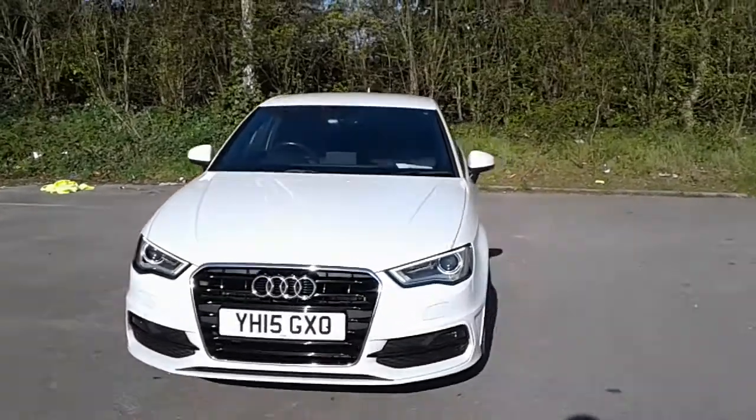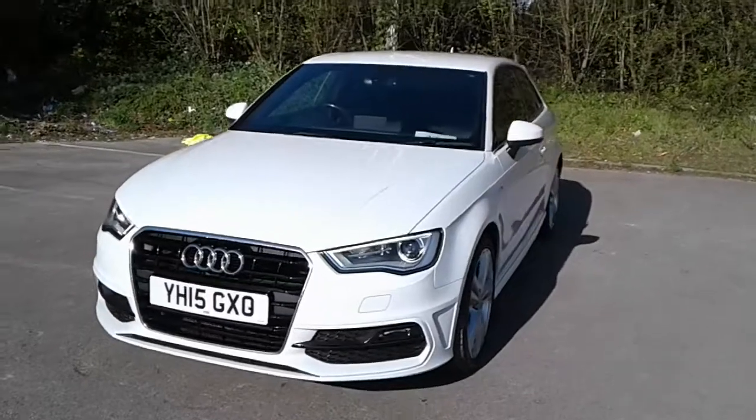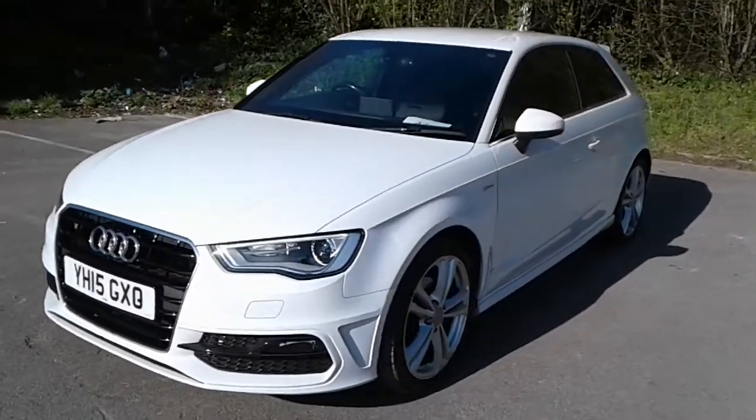Welcome to Pentagon Lincoln at Tritton Road. Here we have a 2015 Audi A3 S line.